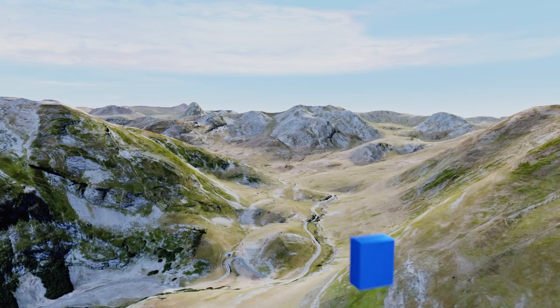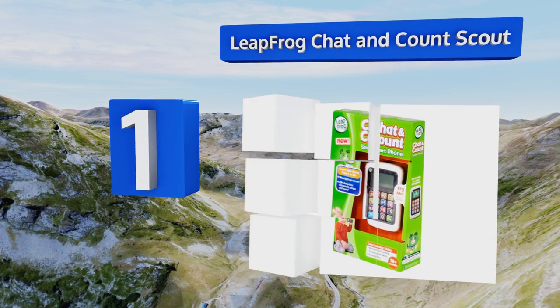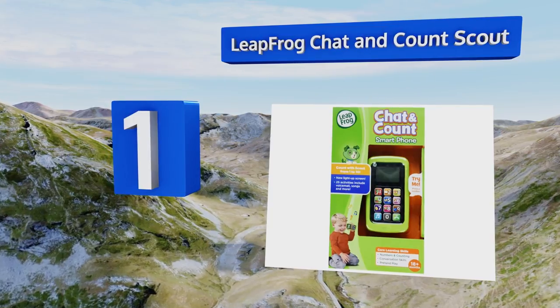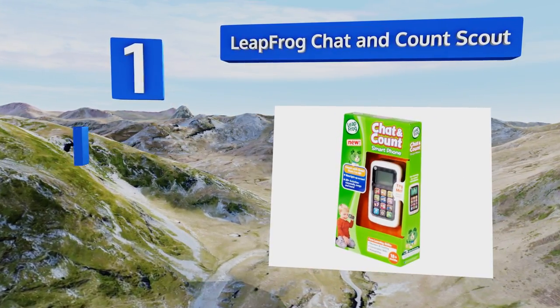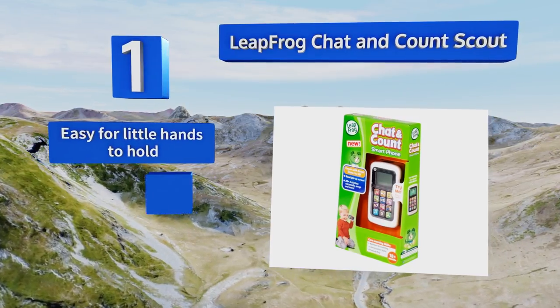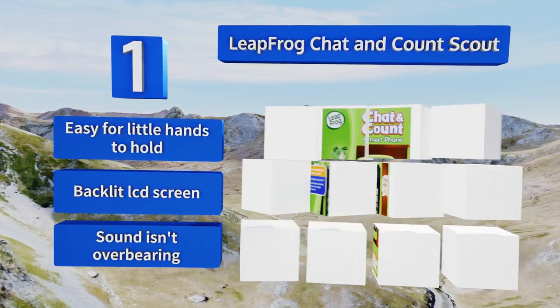Coming in at number one on our list, the LeapFrog Chat and Count Scout will help your little one learn to do more than just text, as it teaches counting and social skills via songs and pretend phone conversations. It's incredibly tough as well, so unlike your iPhone you won't freak out if it gets dropped. It's easy for little hands to hold and comes with a backlit LCD screen, and the sound isn't overbearing either.